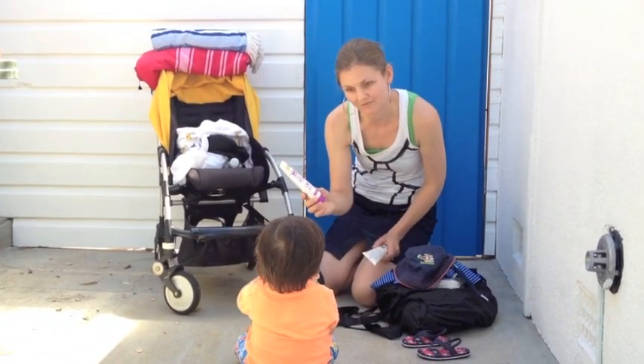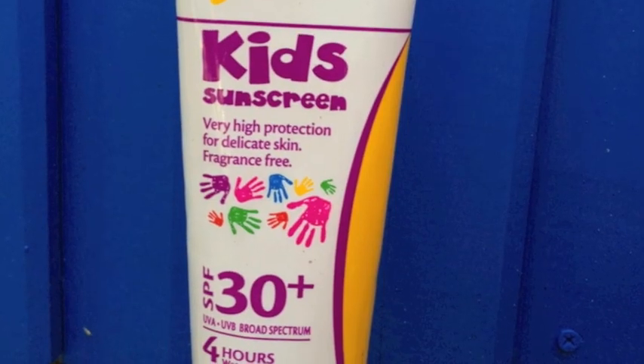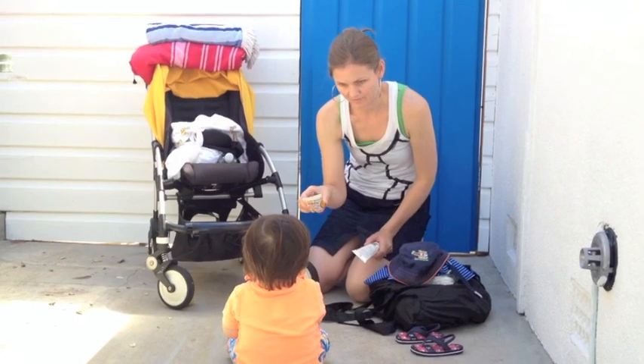Sun cream — very high protection for delicate skin and fragrance free. So that's what we put on you.